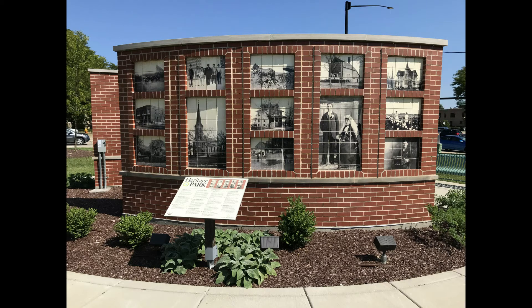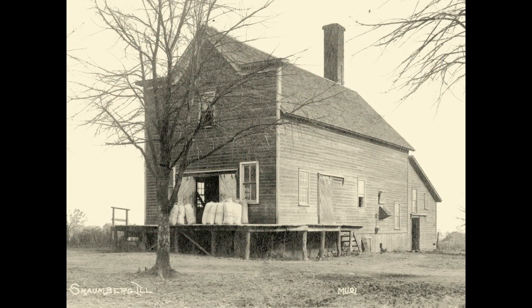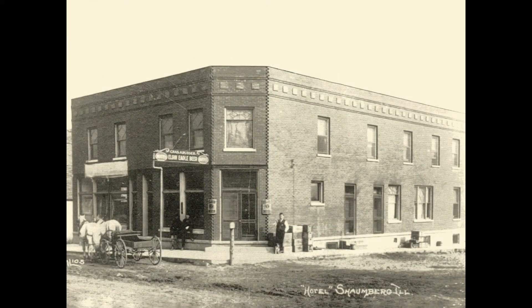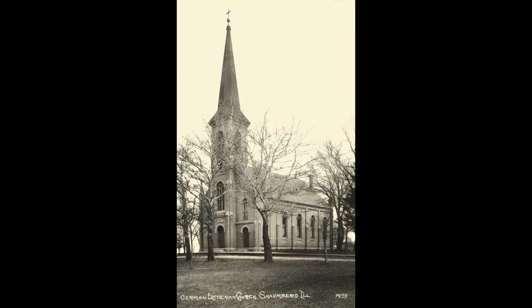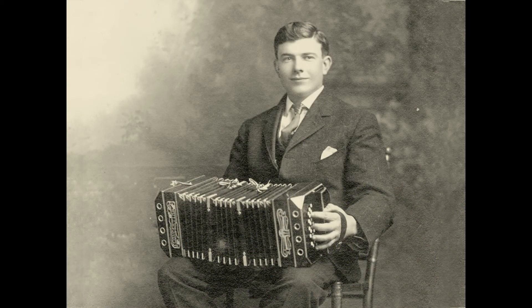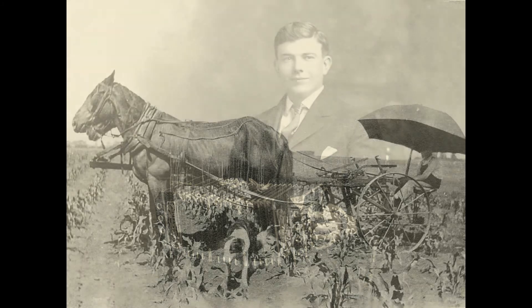The east wall of the park features a variety of murals depicting images like a granary, L'Engels Schaumburg Inn, St. Peter Church, and more. It also has images of historic residents, including Mina Redeker, Herman Schragge, and Melvin Lichtart.